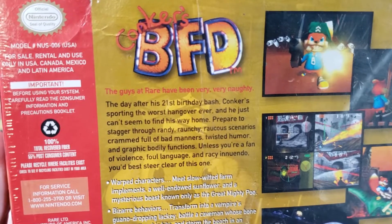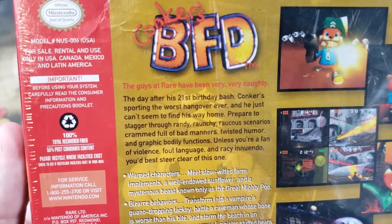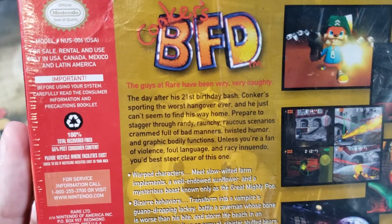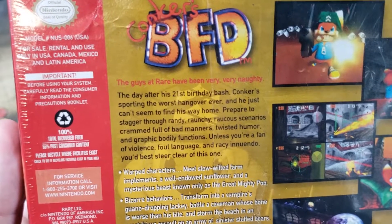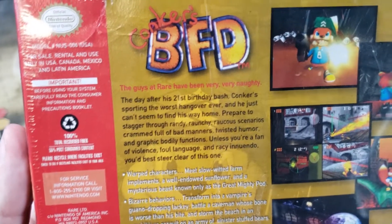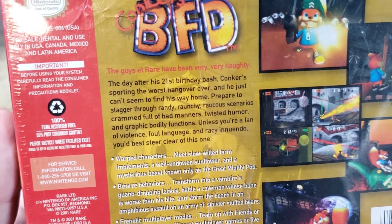Reading the back: 'The guys at Rare have been very, very naughty. The day after his 21st birthday bash, Conker is sporting the worst hangover ever and he just can't seem to find his way home. Prepare to stagger through randy, raunchy, rangerous scenarios — crayon full of bad manners, twisted humor, and graphic bodily functions. Unless you're a fan of violence, foul language, and racy innuendo, you best steer clear of this one.'